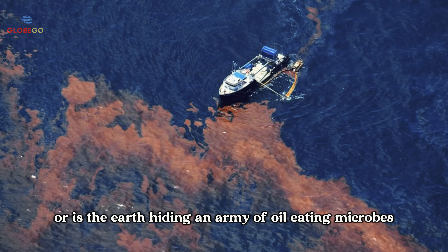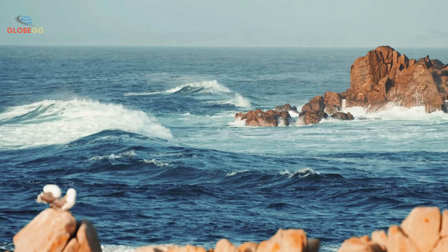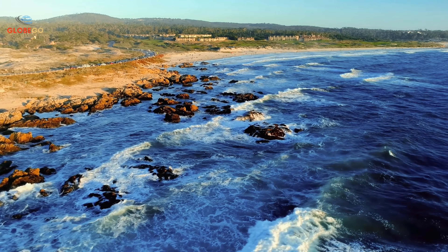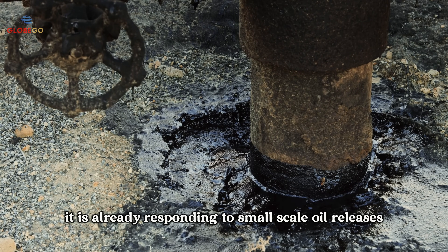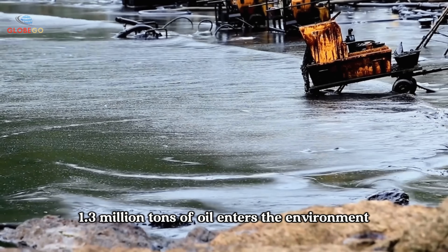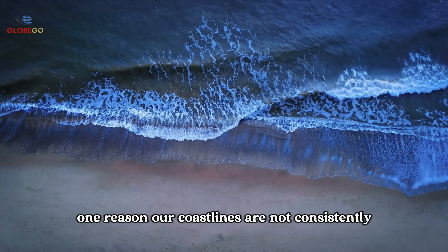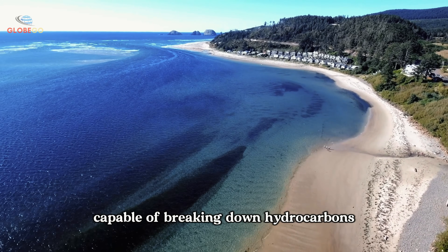Is the Gulf unique, or is the Earth hiding an army of oil-eating microbes in plain sight? Some experts dispute this claim — according to them, the ability to help clean up oil spills exists in ecosystems across the planet. Nature demonstrates a degree of resilience, and in many cases it is already responding to small-scale oil releases. Each year, approximately 1.3 million tons of oil enters the environment, much of it through natural seepage. One reason our coastlines are not consistently covered in tarballs is due to the presence of vast numbers of microorganisms capable of breaking down hydrocarbons.